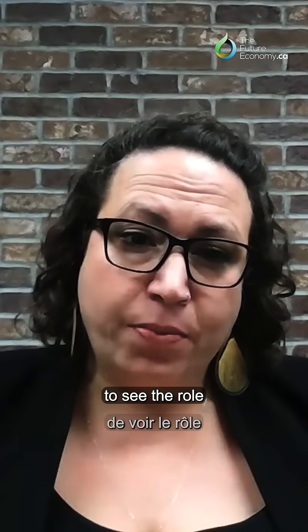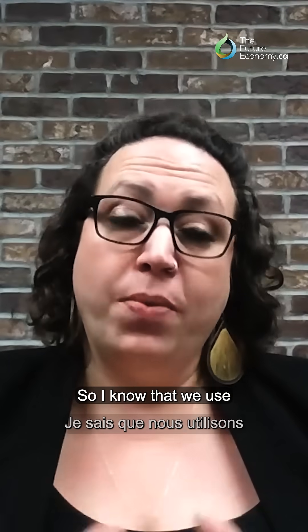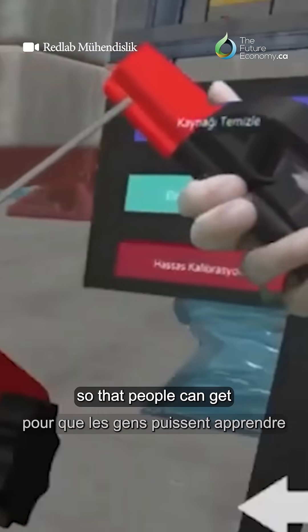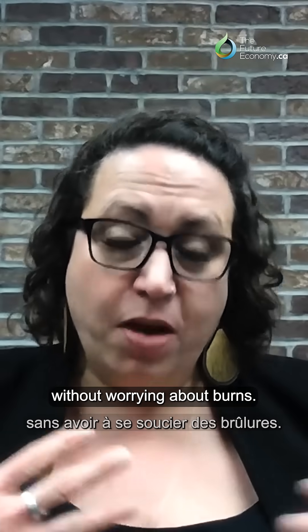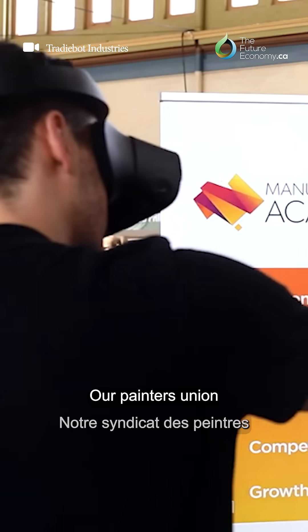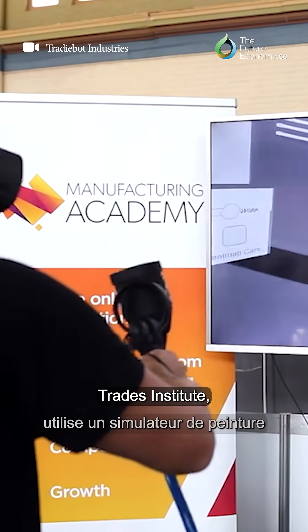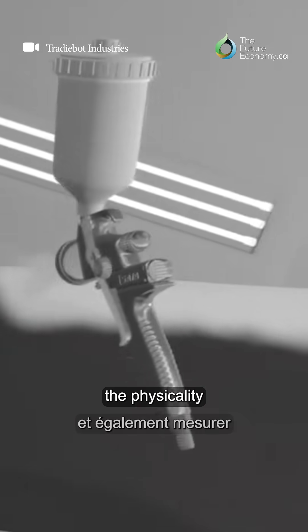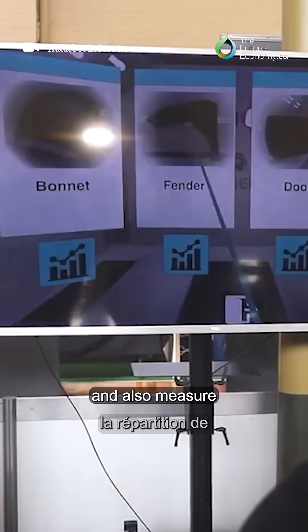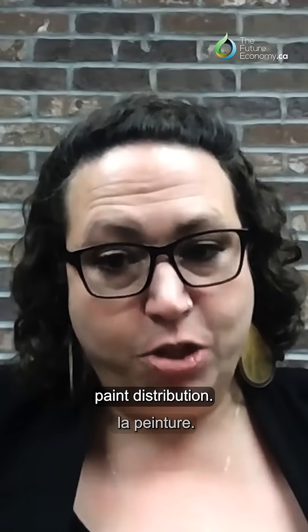It's been really interesting to see the role that technology can play. We use simulation welding machines so that people can get the movement of welding — they can understand what they're trying to accomplish without worrying about burns. Our painters union at the Finishing Trades Institute uses a painting simulator so that apprentices can really hone the physicality and also measure paint distribution.